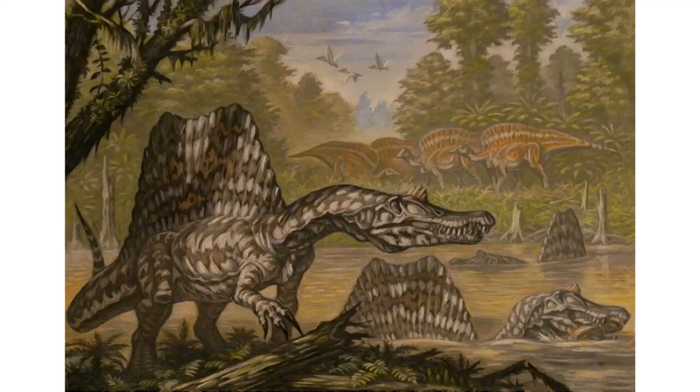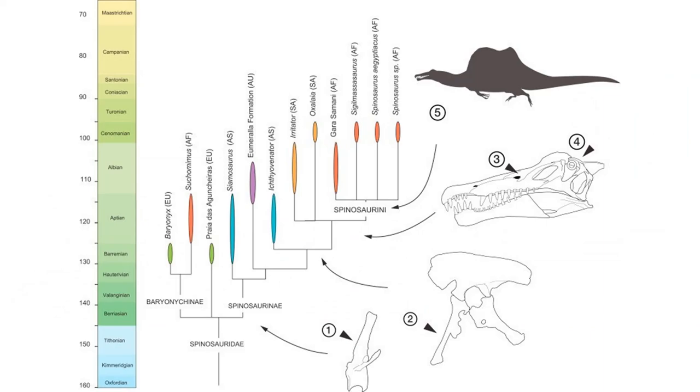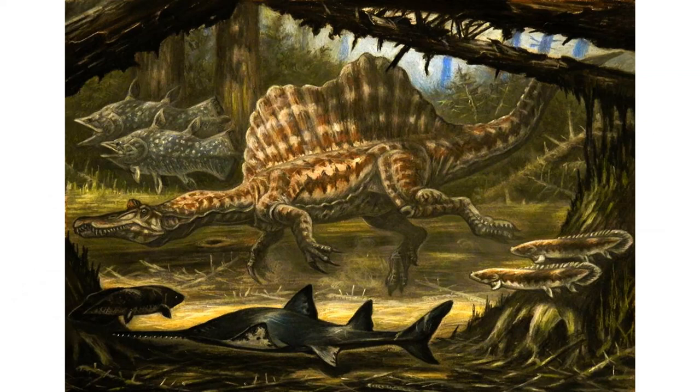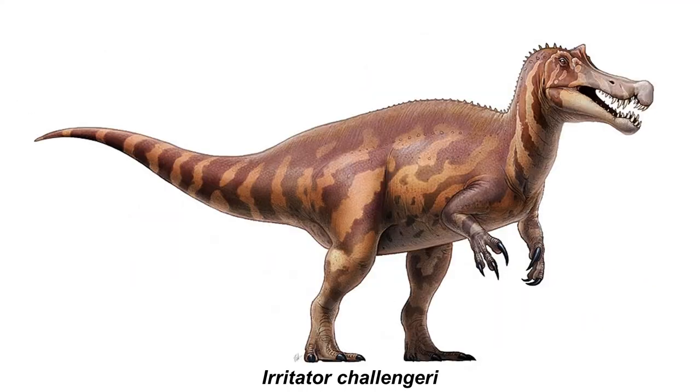Moving on to a simpler topic: both Spinosaurus and Sigilmassasaurus belong to the family Spinosauridae, which is part of the superfamily Megalosauridae. In a recent 2018 analysis, the two were placed in their own tribe, Spinosaurinae, within the subfamily Spinosaurinae. Thus Spinosaurus and Sigilmassasaurus are most closely related to each other, and also to other spinosaurines like Siamosaurus, Ichthyovenator, Irritator, and Oxalaia.